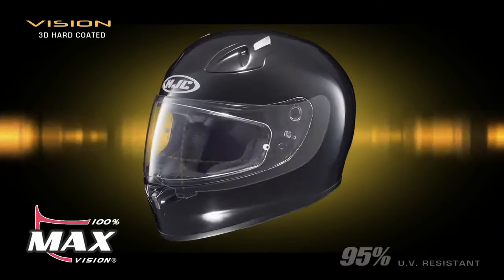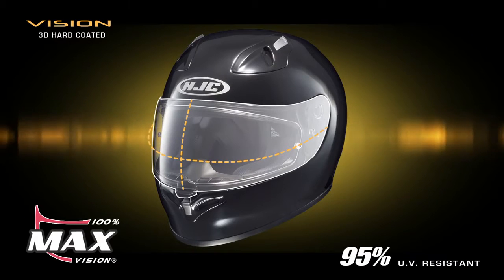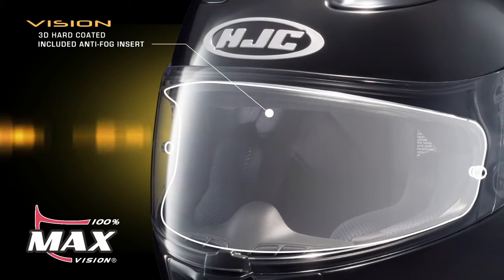A 3D hard-coated Pinlock Max Vision Shield with included anti-fog insert ensures unparalleled visibility in virtually any riding environment.